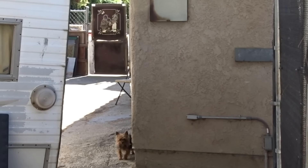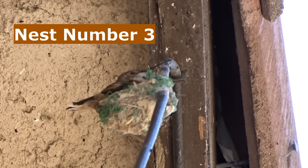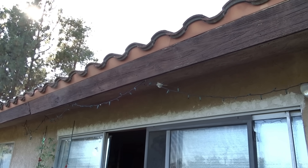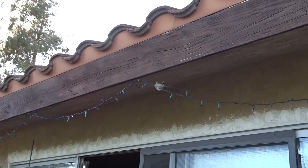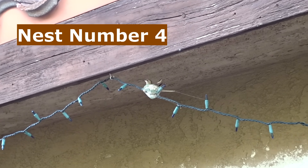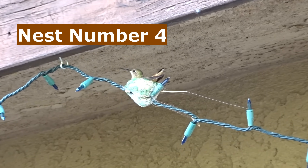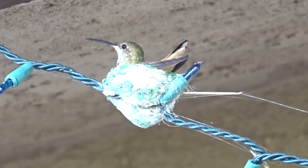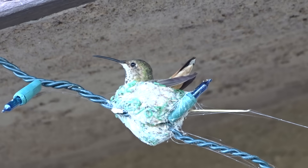As soon as that baby was on its own, she went and built another nest on the top of the garage, and when that was done, she came onto the deck and built another nest. This is nest number four for her — she just finished. She had two babies there; they're now in the bushes on their own. She finished four nests this year.